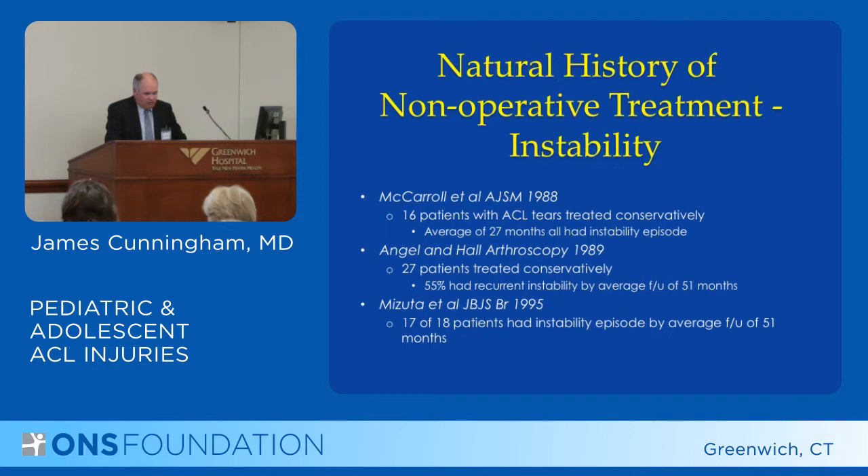The second study, Angel and Hall, showed 27 patients where a majority had recurrent instability by three or four years. The third study, Mizzuta, found 17 out of 18 patients had an instability episode by three or four years.